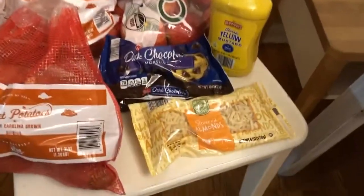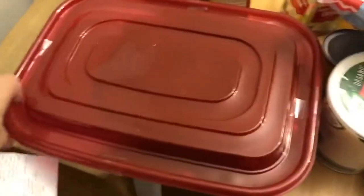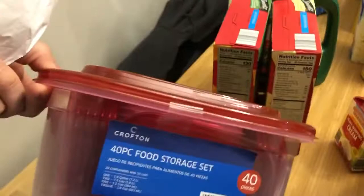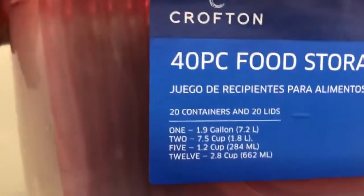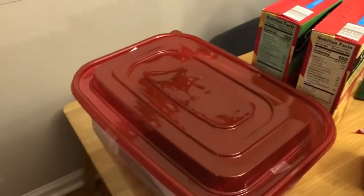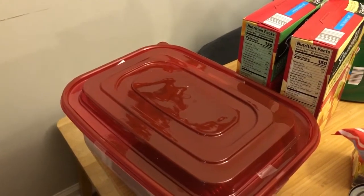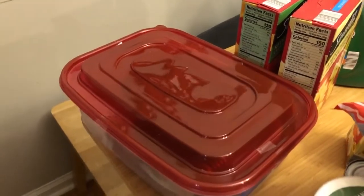$2.49 for six ounces of slivered almonds. Tupperware — we never have enough, it just disappears. My husband — there's a lot of big ones in there. I think it was $6.99.